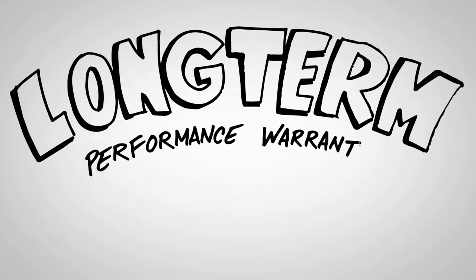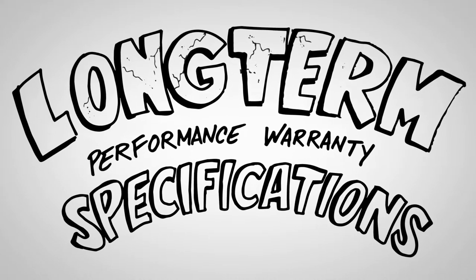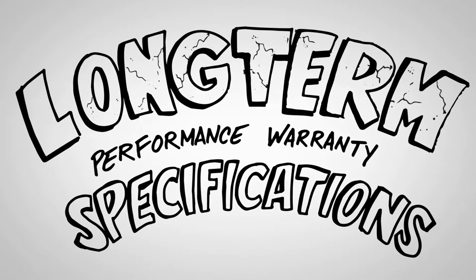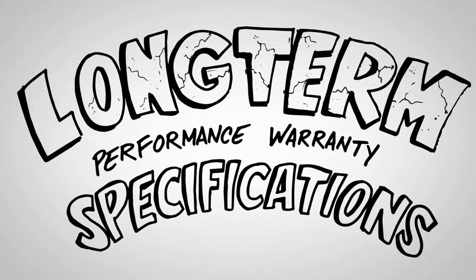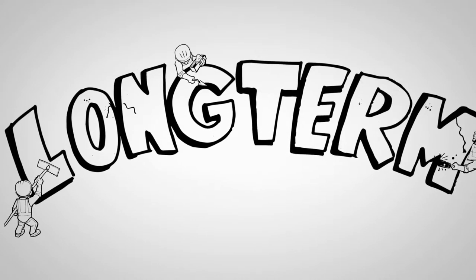On the other end of this spectrum are long-term performance warranty specifications that rely on a warranty and maintenance agreement to guarantee the quality for a certain length of time. Contractors are taking on all the risk for quality and performance until that time, and repairs and maintenance are completed at the contractor's expense.